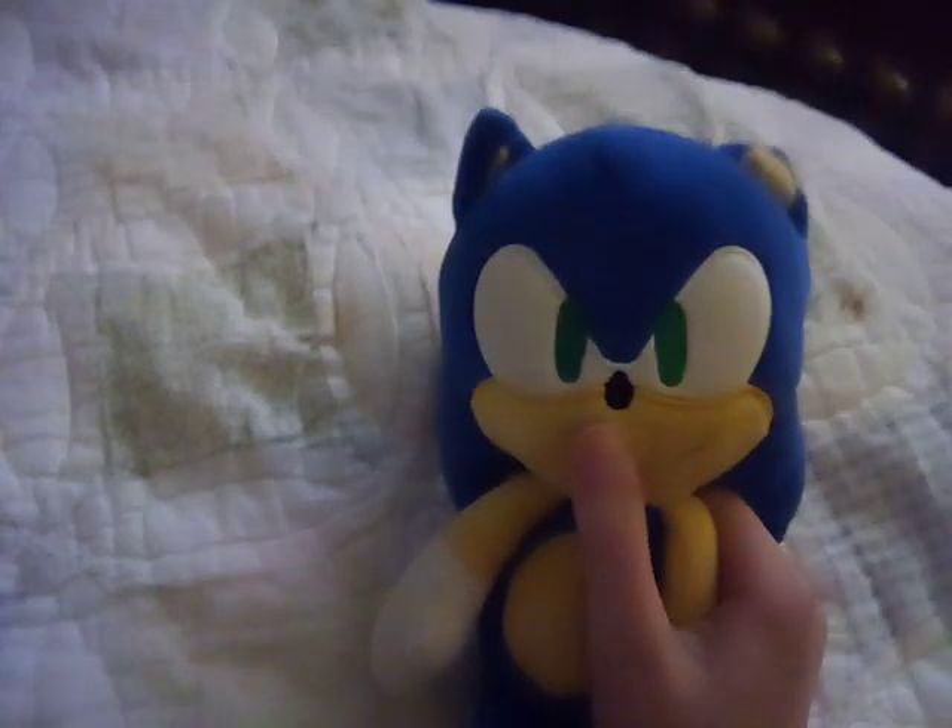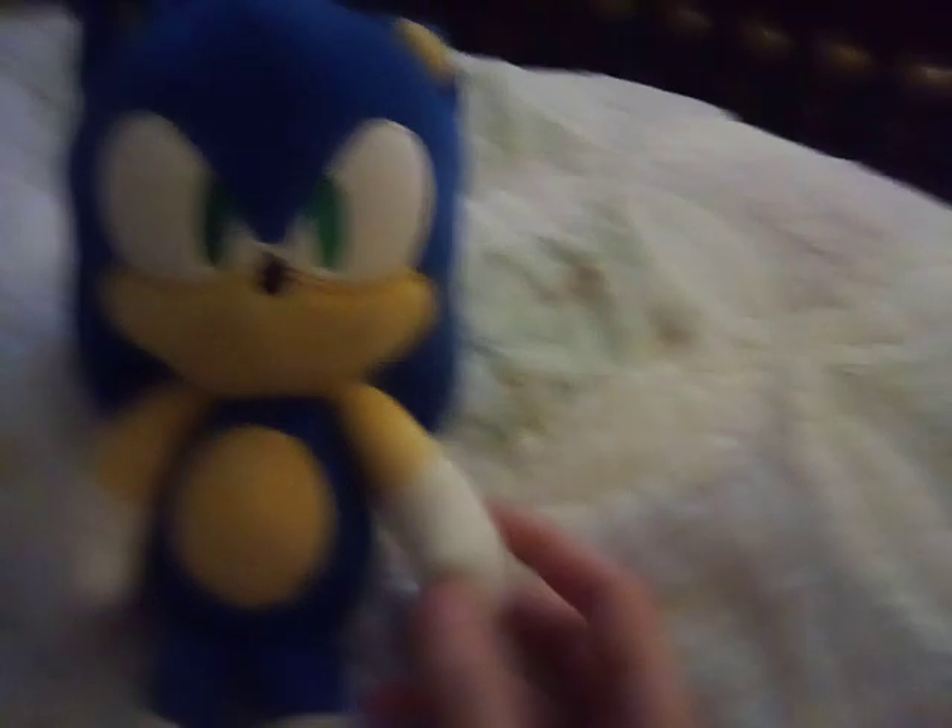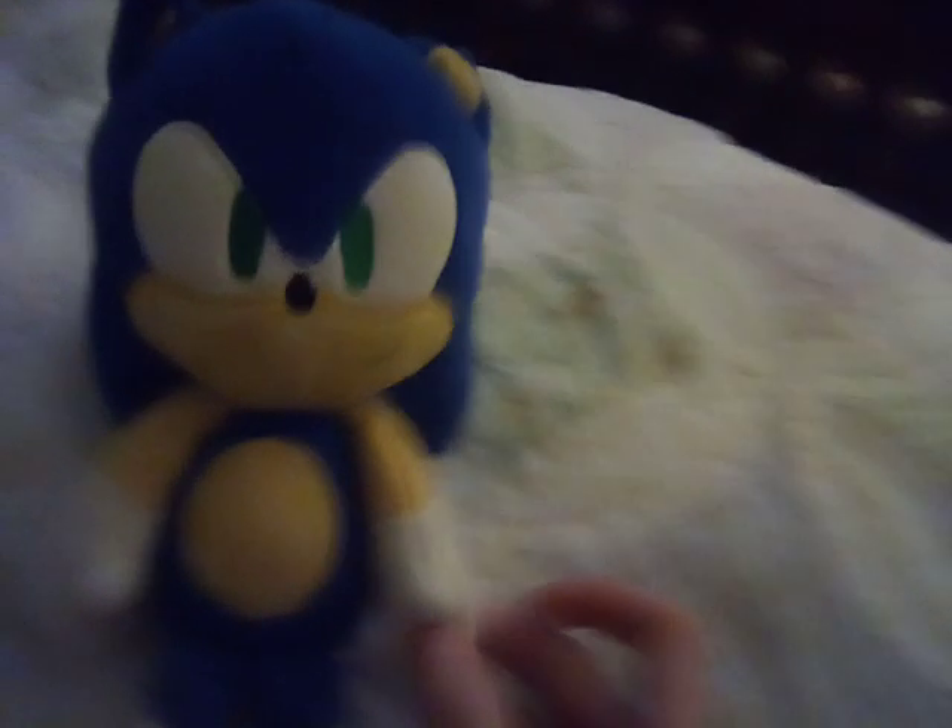He was the first Sonic plush I ever got. He was the only first plush I got — I got him for my birthday back in 2021. I mean, he's not really the first plush overall; the Kid Robot Tails I have, he's the first ever plush I got of the Sonic series. I got him on my birthday back in 2021.